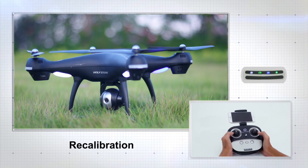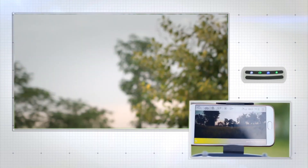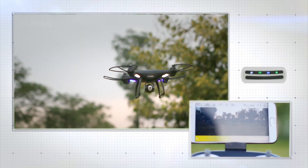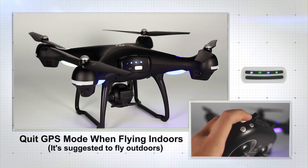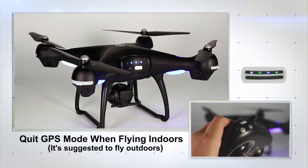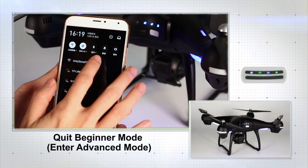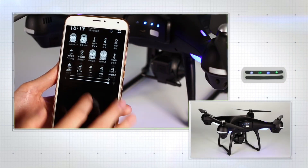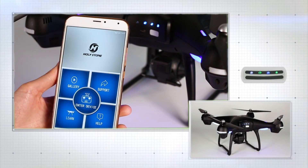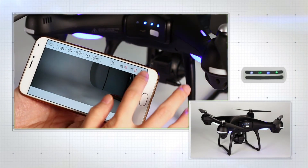The remote controller features a range of controls, including altitude hold, headless mode, and one-key return, allowing you to navigate the drone with ease. With a rechargeable battery providing up to 10 minutes of flight time, you can enjoy extended flying sessions without interruption. The Holystone HS100 is a great choice for those looking to experience the thrill of drone flying without breaking the bank.